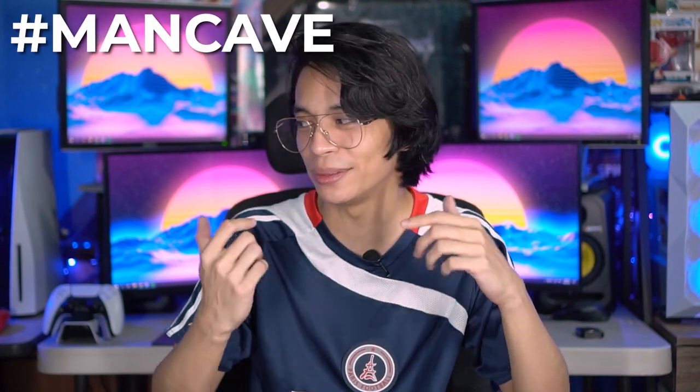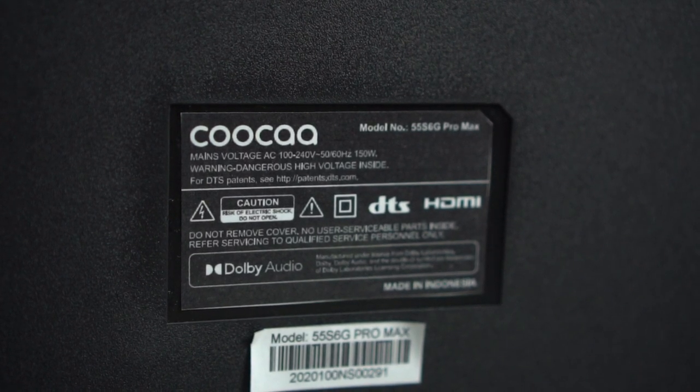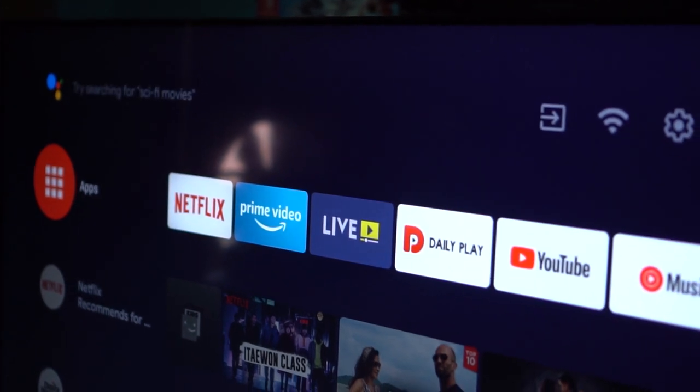It's probably been half a decade since I used a TV. We have some in the house but I don't really leave my room and I don't have a TV in my room, so this is probably my first smart TV. I was pretty excited when I got to try out KUKA's 55-inch TV, though also pretty overwhelmed because there are so many features. Here are five awesome things I loved about the KUKA 55S6G Pro Max.